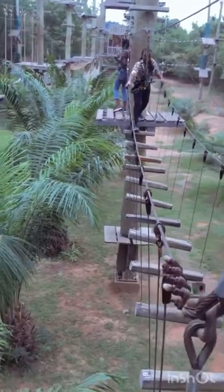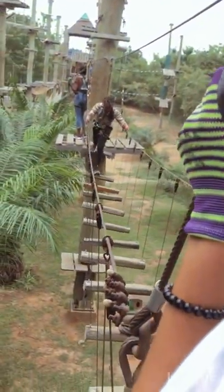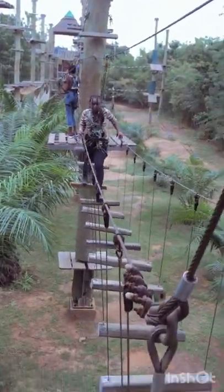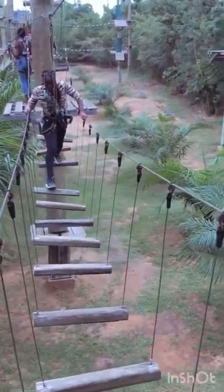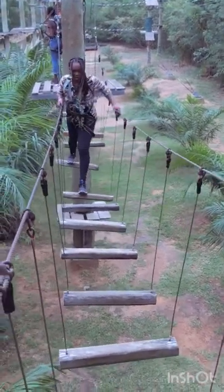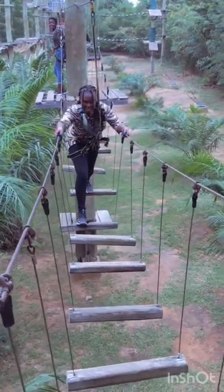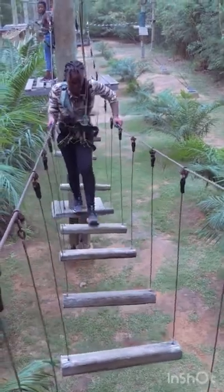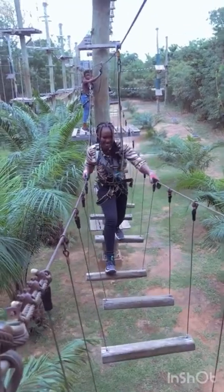This one too was scary because you have to stretch and it was shaking. You can see how the wood is shaking — you have to step in the middle because if you step on the side you're going to fall. You can see clearly I had to step in the middle. I was doing so well on this one, doing so well.